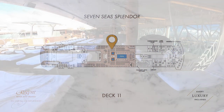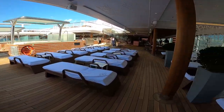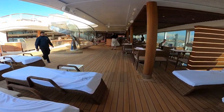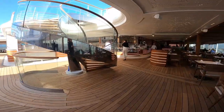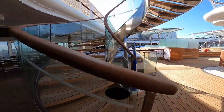Now we're up on deck 11 of 7C Splendor which is the pool deck. Here you will find a pool but also two jacuzzis, lots of comfortable sun loungers, a bar, shower facilities, and you also have access here to the pool grill. If you carry on further down to the right you would also find the veranda.